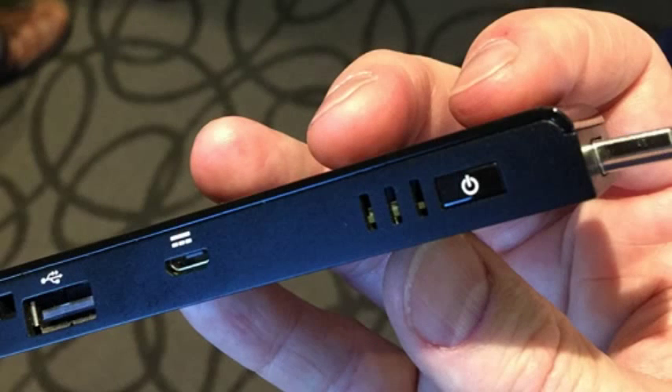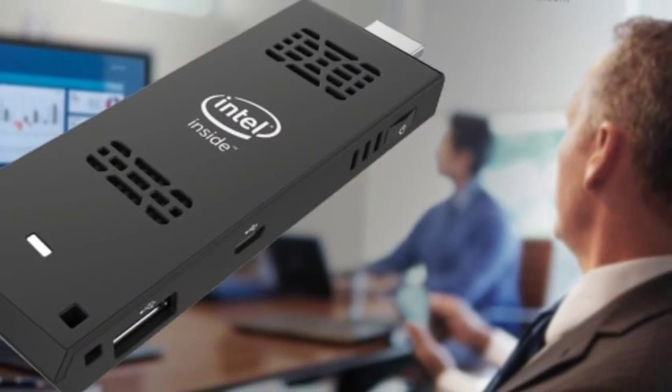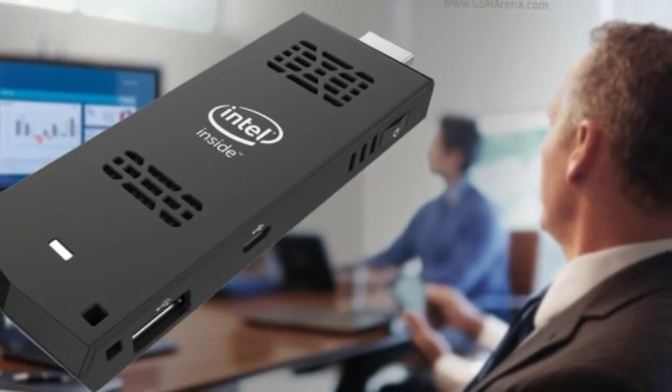How does it hold up under pressure? We don't know just yet, but you can bet we'll put it through its paces as soon as we get our grubby little paws on one. It looks like the stick actually touches down on May 6th, and we can't wait to mess with one.